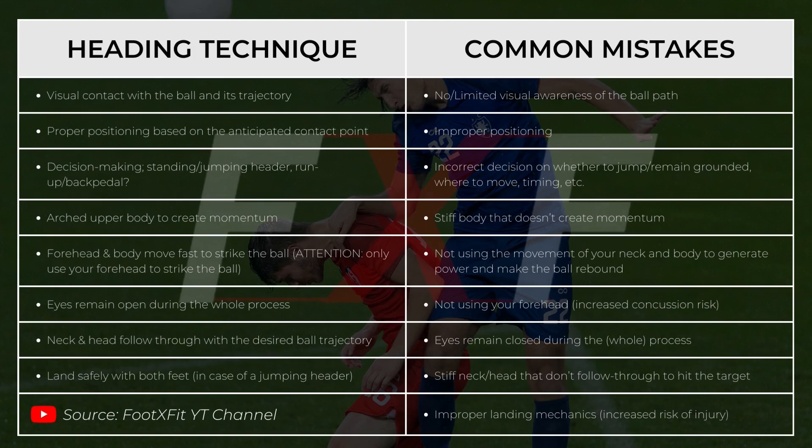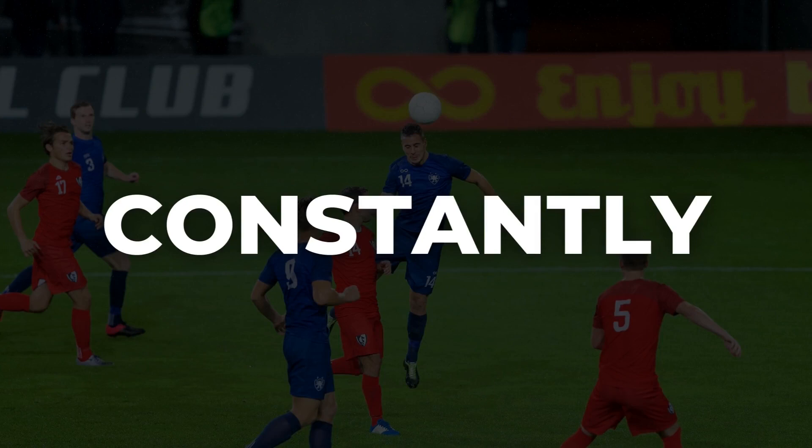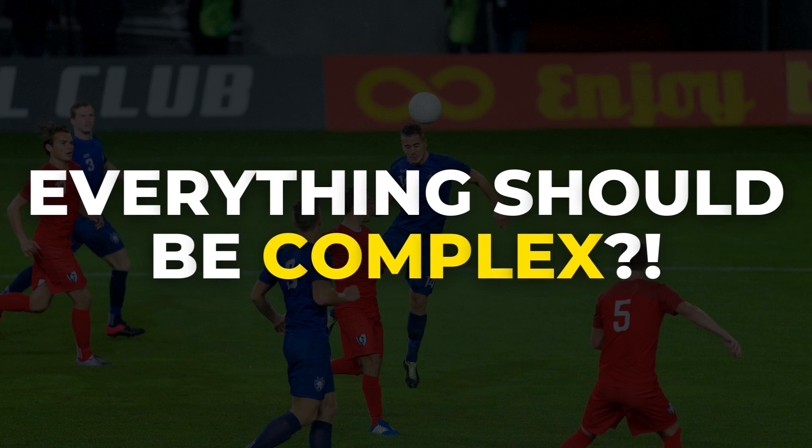Once you master the basic technical elements of heading, which should ideally happen at an early age, you can slowly transition from basic to more complex training stimuli. This is done to develop the skill of heading in the context of the constantly changing, chaotic game environment. However, this doesn't mean all your drills should be complex — a vast majority of training time needs to be invested in sharpening the technical base, no matter your age, playing level, or experience.